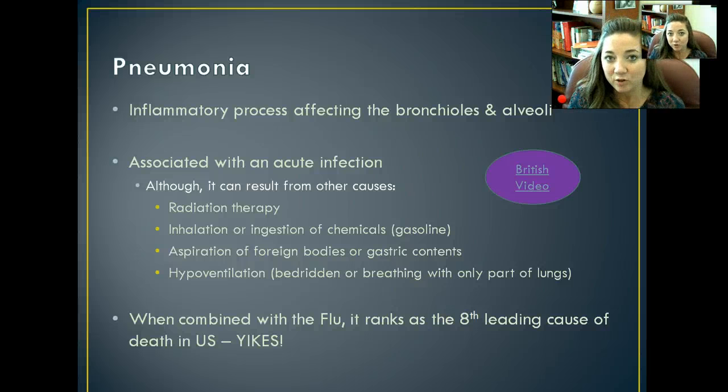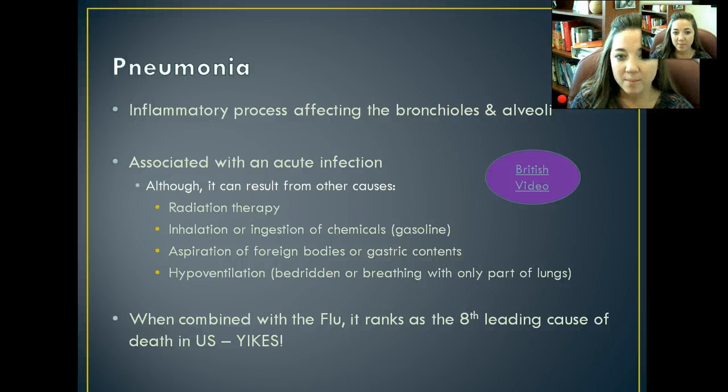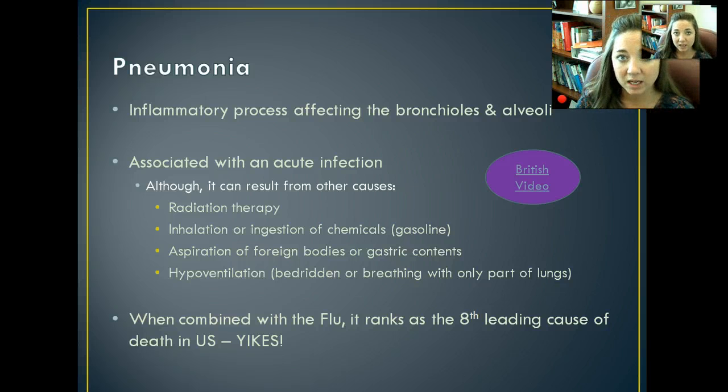That little video shows you just what's happening within those alveoli and inside the bronchi. Pneumonia is associated with acute infections, but it can also result from other things like radiation therapy, inhalation of chemicals like gasoline, or aspiration of foreign bodies or gastric contents. For example, with somebody who has GERD, if they are lying down and end up aspirating on their stomach contents whenever they reflux, that can actually cause pneumonia within their lungs.